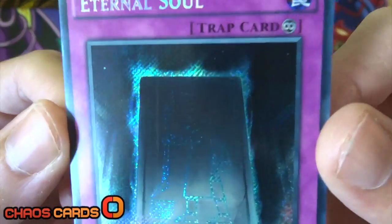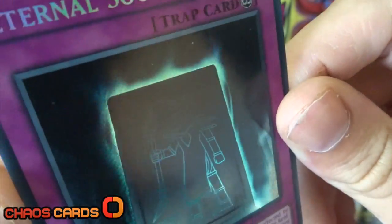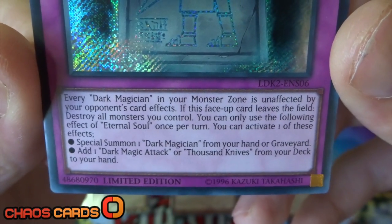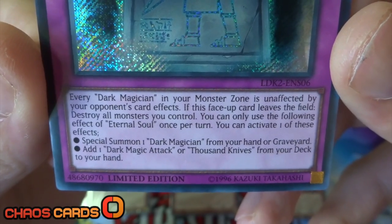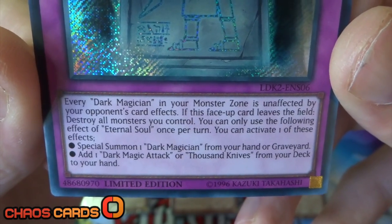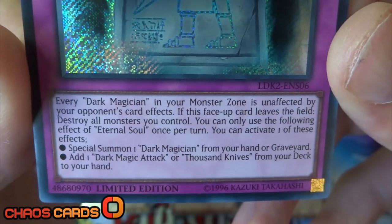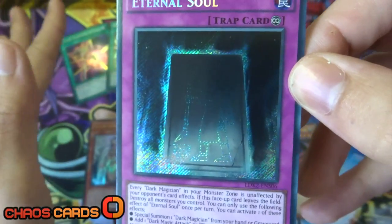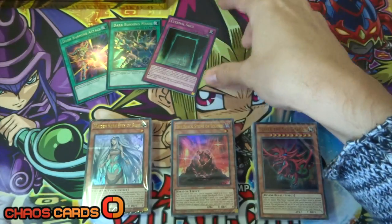The final new promo card we've got is Eternal Soul. You can just see - if I get the shine right on there - it's the Dark Magician on this tablet. Awesome card. What this does is: every Dark Magician in your monster zone is unaffected by your opponent's card effects. If this face-up card leaves the field, destroy all monsters you control. You can only use the following effect of Eternal Soul once per turn. You can special summon one Dark Magician from your hand or graveyard, or add one Dark Magic Attack or Thousand Knives from your deck to your hand. These three cards we've got are just awesome, and they look just as awesome as their effects.